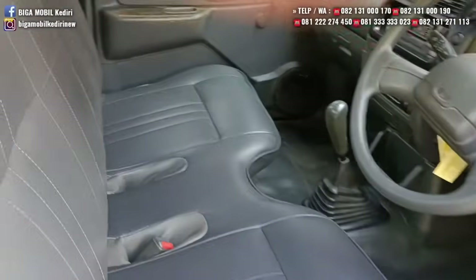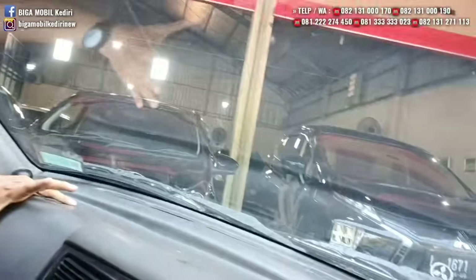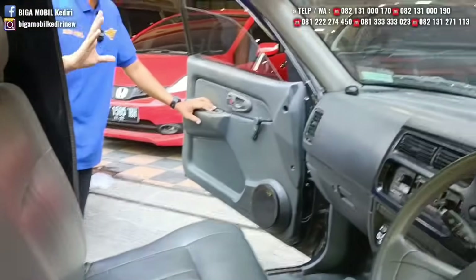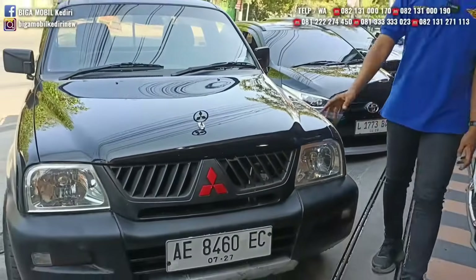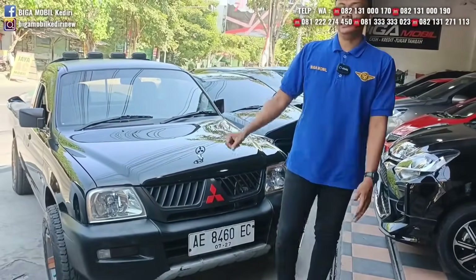Solar dan irit. Interior juga masih bagus: jok, plafon, dashboard semuanya masih sesuai. Bukan bekas proyek, bukan bekas offroad. Tahun 2005, solar, L200. Harganya 86 juta.